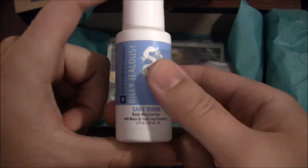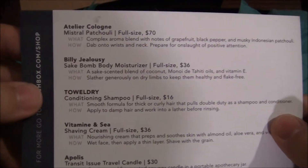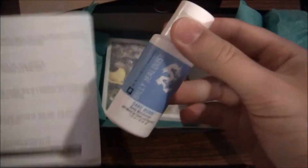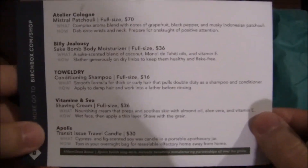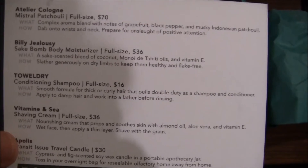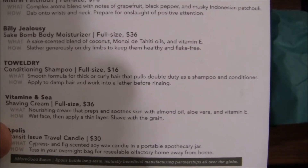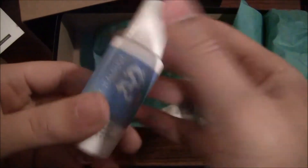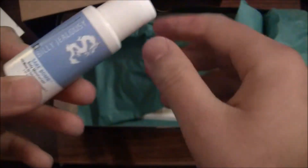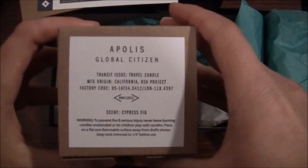The first thing I saw when I opened this up was the Billy Jealousy Sake Bomb. I use Billy Jealousy Shave Bomb and it's amazing, so this is exciting. Sake Bomb is a moisturizer — full size is $36, probably a good-sized bottle similar to what I use for the shave bomb. It's a sake-scented blend of coconut, monoi de Tahiti oils, and vitamin E. You slather it generously on dry limbs to keep them healthy and flake-free. It's winter here in New England, so this will be good for my hands, my knuckles — they tend to split and bleed badly when it's cold — and my face as well.